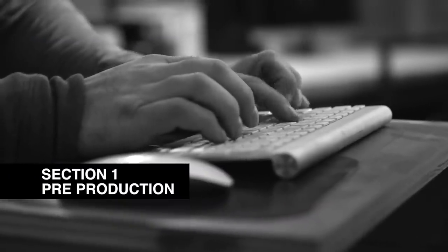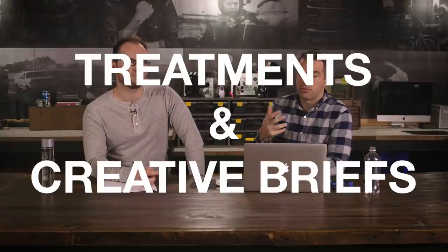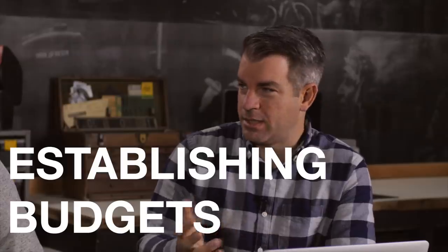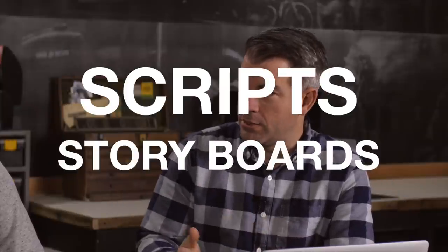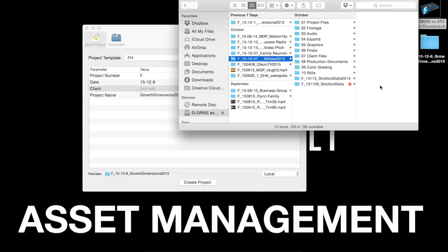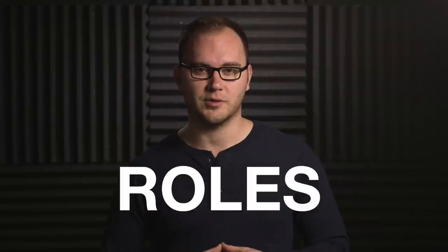In section one, we dive into pre-production, tackling topics like coming up with ideas, treatments and creative briefs, establishing a budget, pitching and proposals, contracts, scripts and storyboards, document and asset management, location scouting, scheduling shoots, and defining roles during pre-production.